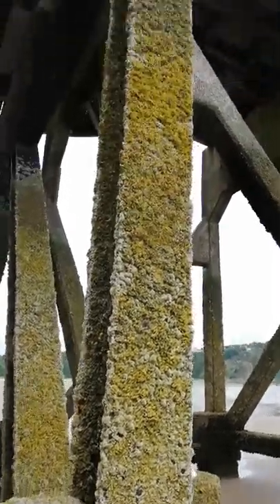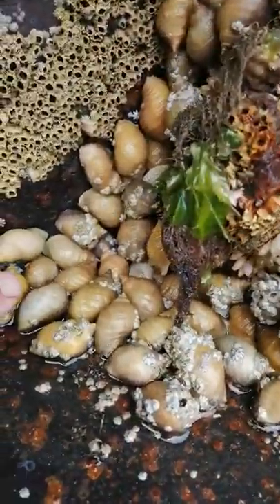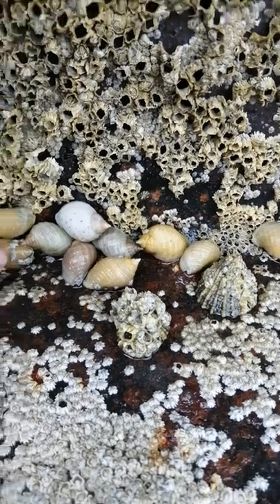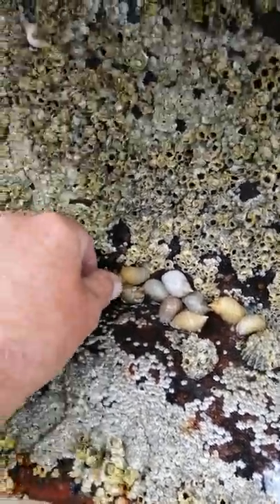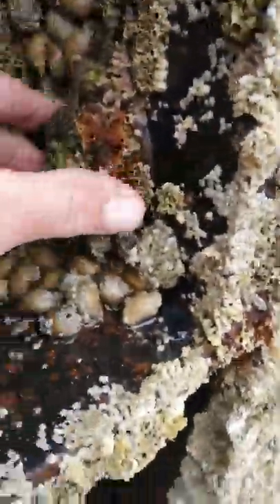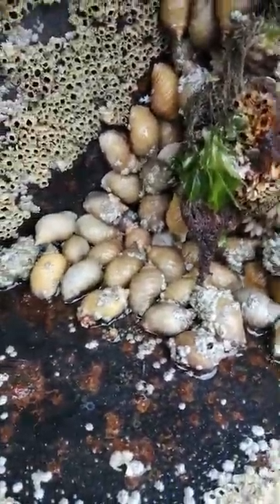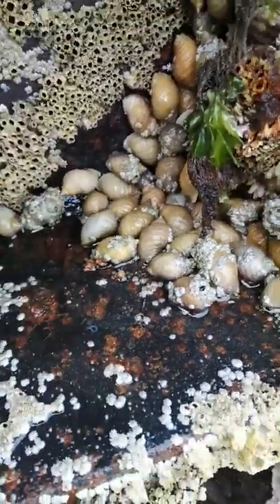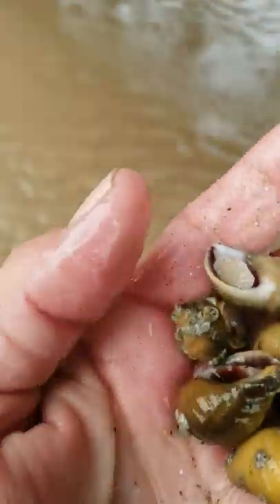I'm just walking up to these pillars here — you can see the pillars from one of the piers. If you look inside, can you see all these? These are dog whelks and they are edible and they are good. I'm going to grab some of these — absolutely really nice. I would boil them for a couple of minutes, then take them out of their shells with a pin, like what we used to do as kids with winkles on the beach, and then fry them in garlic butter. So they're going in my basket.